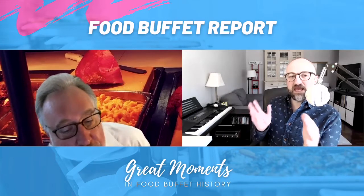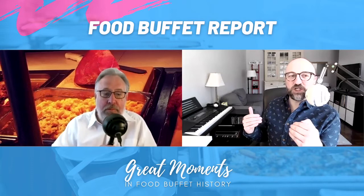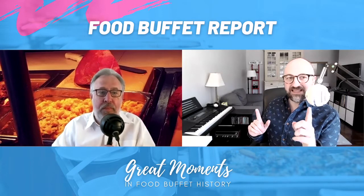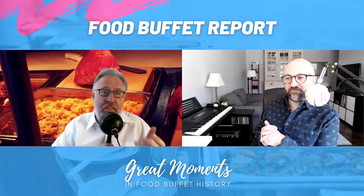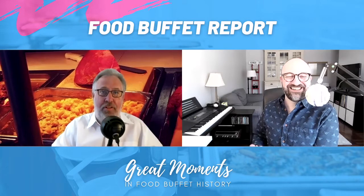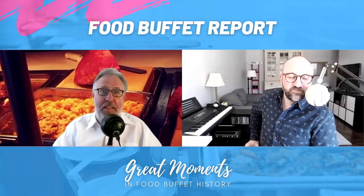The position of that meat in proximity to the macaroni and cheese casserole tells me that has to be ham. That seems like a makeshift carving station. If you put a true carving station attendant behind that, they would be like, 'This is bulls**t. This is no carving station. You got macaroni and cheese. I cannot work like this.'